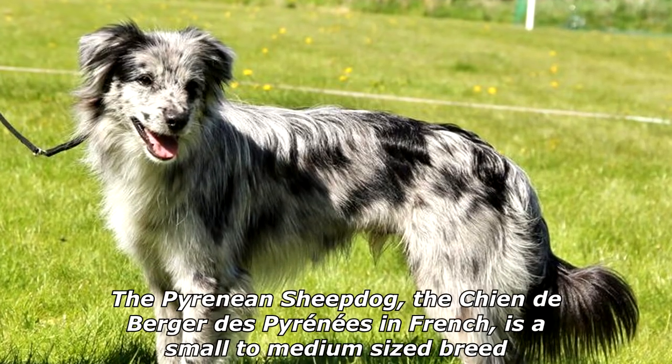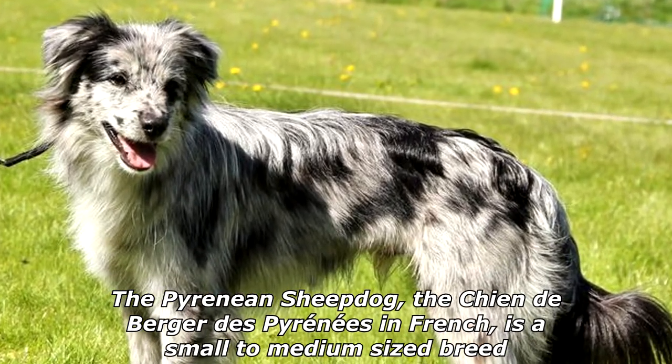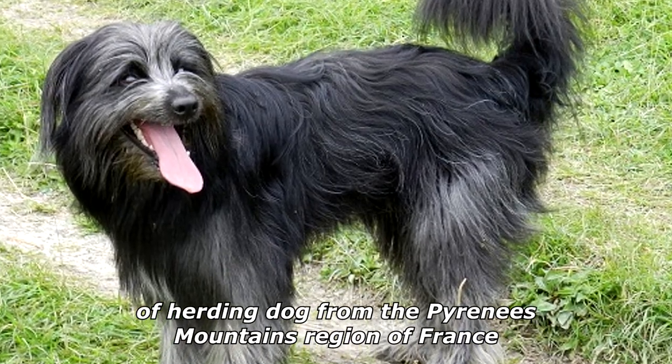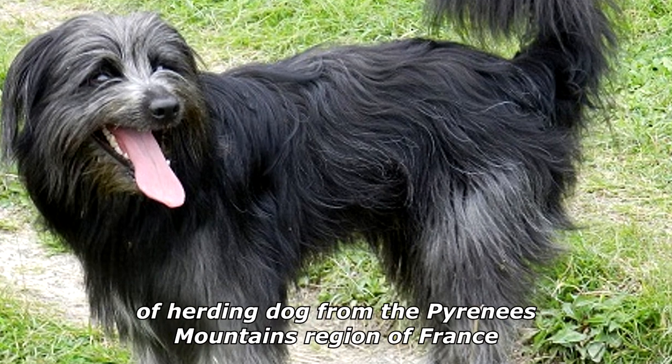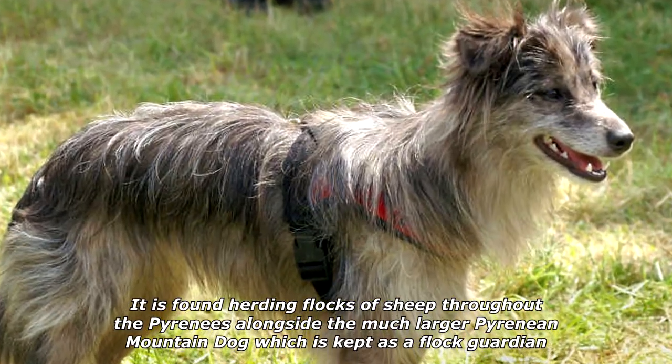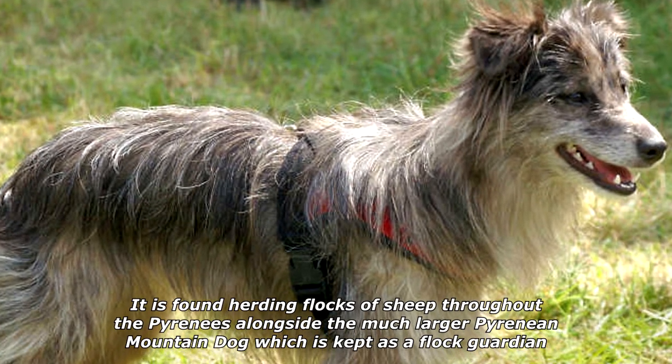The Pyrenean Sheepdog, the Chien de Berger des Pyrenees in French, is a small to medium-sized breed of herding dog from the Pyrenees Mountains region of France. It is found herding flocks of sheep throughout the Pyrenees alongside the much larger Pyrenean Mountain Dog, which is kept as a flock guardian.